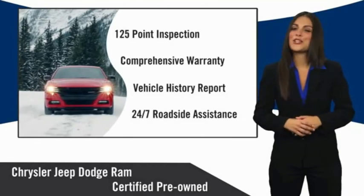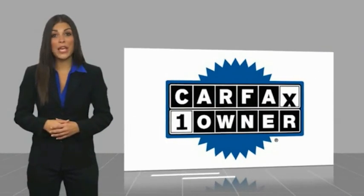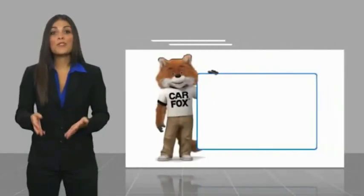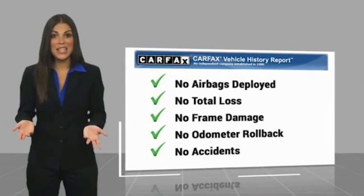Factory backed to go the distance. This is a one-owner vehicle with a Carfax vehicle history report. Be sure to find a complimentary copy of this report online or contact the dealership.